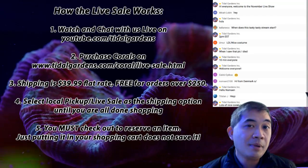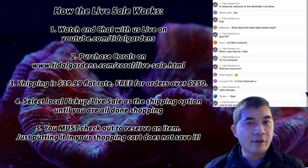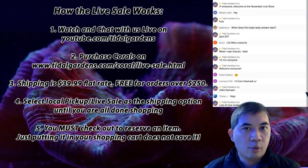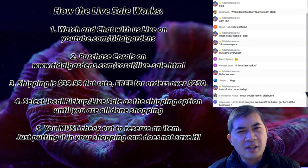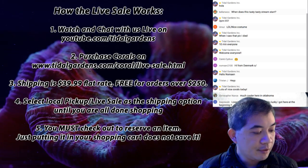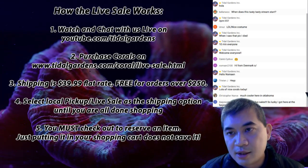If you happen to be charged multiple times for shipping, don't worry — we will give refunds, because somebody always ends up paying twice since the system defaults to flat rate shipping. That does happen on occasion.